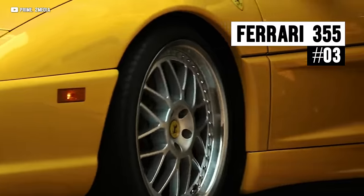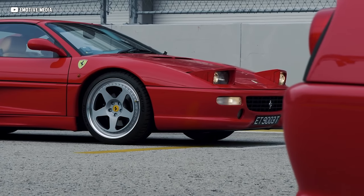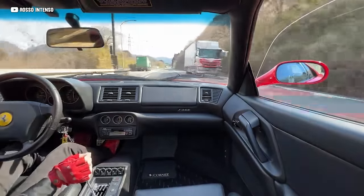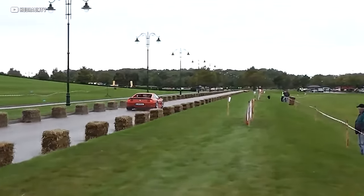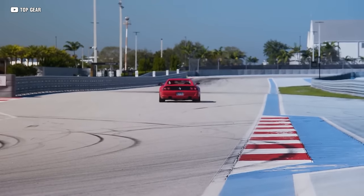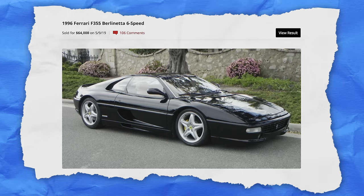The Ferrari F355 is a masterpiece from Maranello, mirroring stunning aesthetics with exhilarating performance. Its sleek, sculpted bodywork is a visual ode to classic sports car design. Under the hood lies a 3.5-liter V8 engine, revving up to a thrilling 8,500 RPM to churn out 375 horsepower — quite the feat back in the 90s and still very impressive today. Its flat-plane crank V8 sounds incredible. Handling is dreamworthy, with a chassis and steering that dance in harmony with every curve. Prices have already reached a quarter million for the top F355s, and some have been picked up for as little as $64K — find a mid-tier example and ride the appreciation wave.